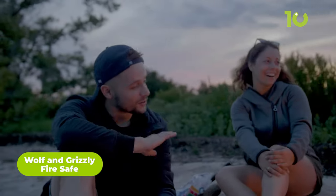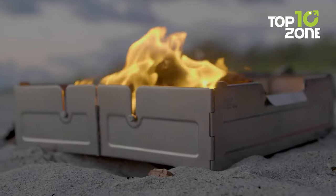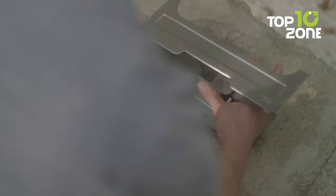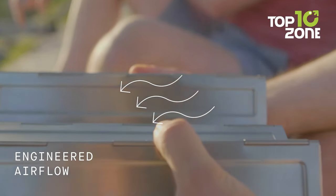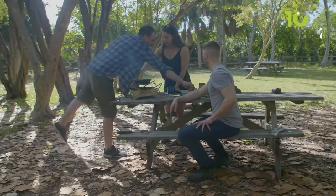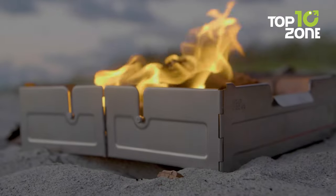There's nothing quite like gathering around a warm, crackling fire when you're out camping. But lugging around a bulky, heavy fire pit can be a real pain. That's where the Wolf and Grizzly Fire Safe comes in — a flexible, portable fire pit that folds flat into a convenient carrying case that weighs just two pounds. It has a segmented fuel containment system, meaning no wasted fuel and a smaller environmental impact. Setting up the fire safe is a total breeze — just unfold it, add your fuel, and you're good to go. Cozy nights under the stars have never been easier.